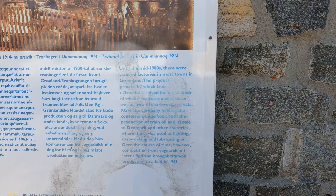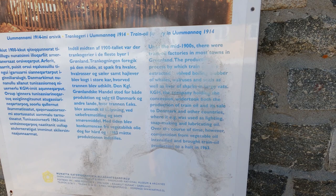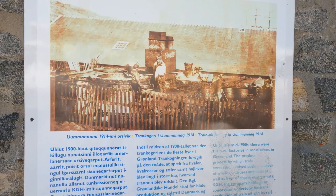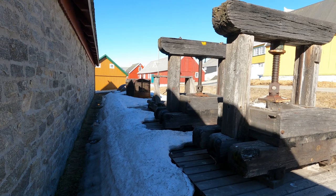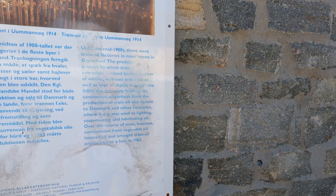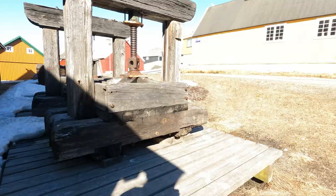Until the mid-1900s there were train oil factories in most towns in Greenland. The production process involved boiling the blubber of whales, walruses, and seals, as well as the liver of sharks, in large vats. The company holding the concession undertook both the production of train oil and its sale to Denmark and other countries. Train oil production came to a halt in 1963.